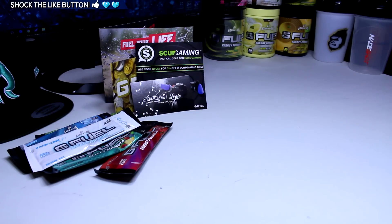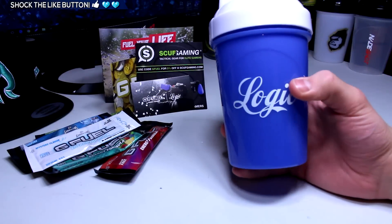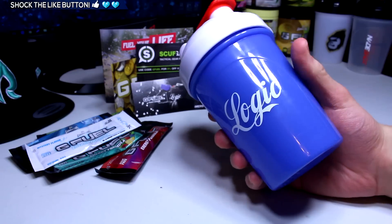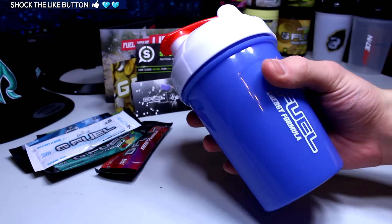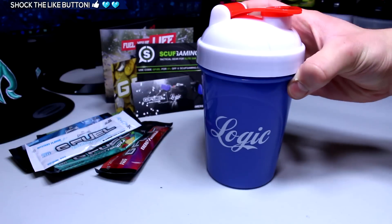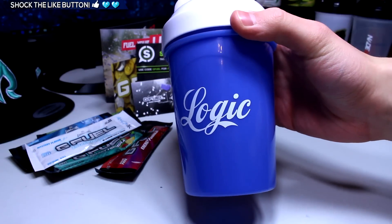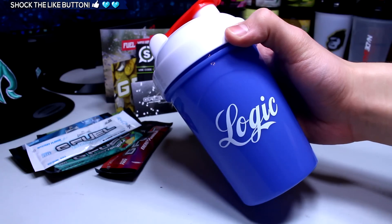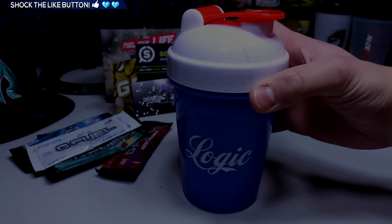Here we go — the Logic shaker cup. My camera is about to die so let's just get this in here quick. And that is pretty much it guys, that is the shaker cup, that's the unboxing. I hope you guys enjoyed it. If you did, make sure to hit the like button and I will catch you guys in my next video. Peace out.